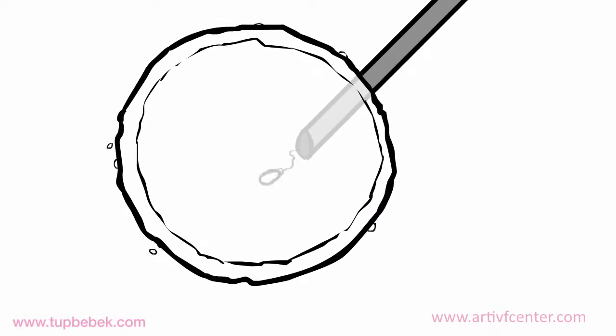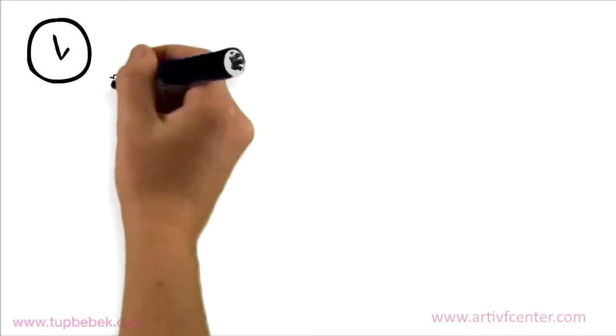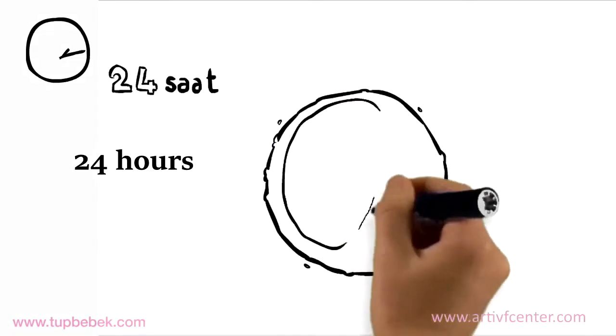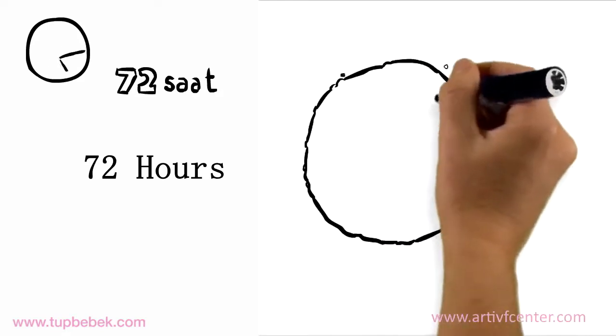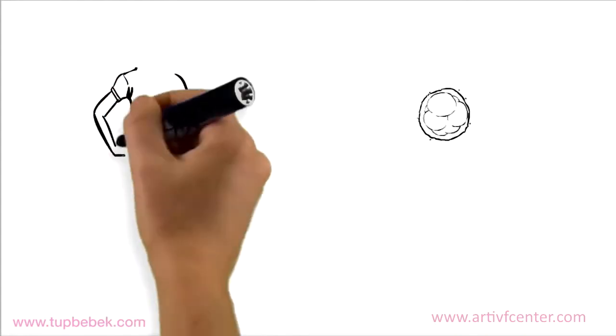In the ICSI technique, a single sperm will be injected into the egg under a microscope. 24 hours after fertilization, the eggs will be divided into two, and these will now be called embryos. In 72 hours, the number of cells will be 6 or 8. At this point, most of the embryo transfer will be made.